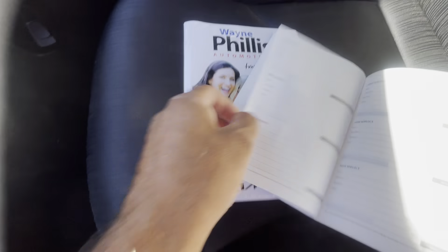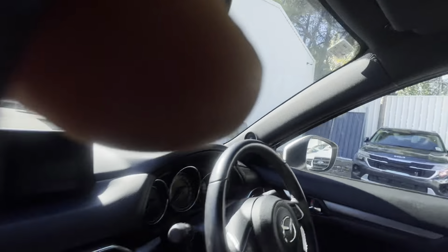We've done our service and safety sticker on there as well. As you can see it's been very well looked after.